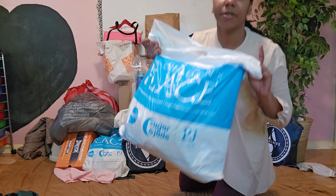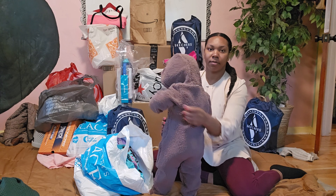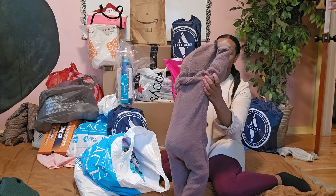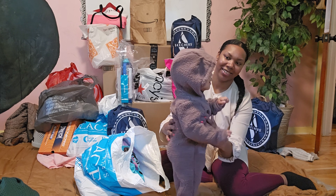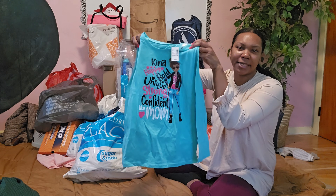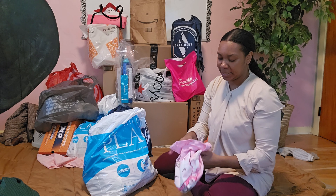Now we're going to Children's Place. We also got this from Kohl's — it's a walking teddy bear. Everybody should have about six outfits a piece for Pakistan.